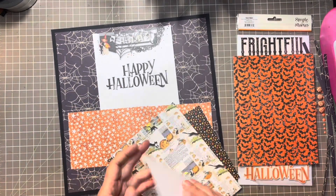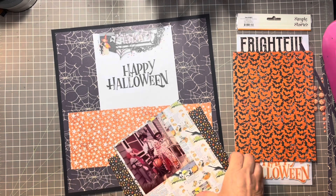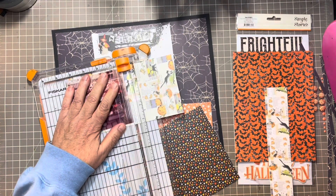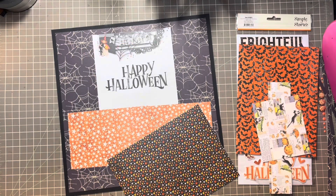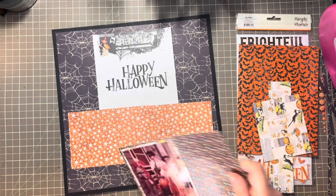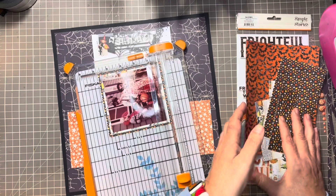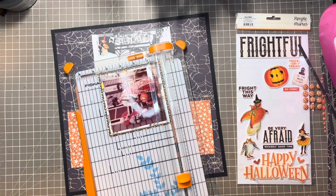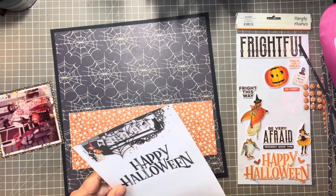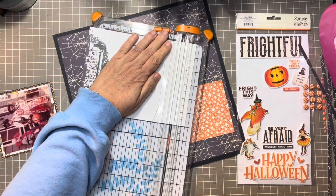The next thing I'm going to do is find two papers for double matting my photo. I'm not as concerned about the pattern as I am the color, since most of it will be covered up. I found a newsprint-style paper with cartoon Halloween icons for the first matting, then I'll use the black with orange and yellow stars as the second matting — that will all pop against the orange and cream color. I'm also going to cut an inch off the cream-colored paper to extend it below the orange paper, giving the illusion of a full piece running to the bottom of the page.